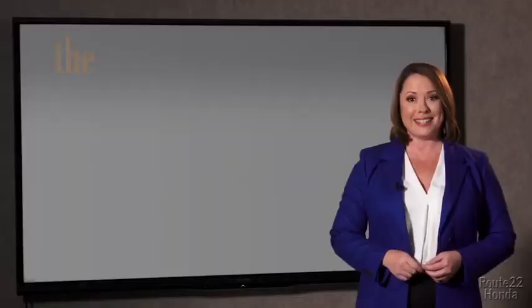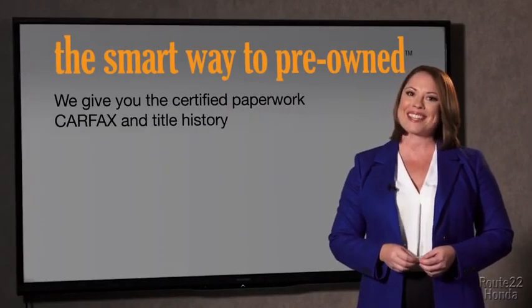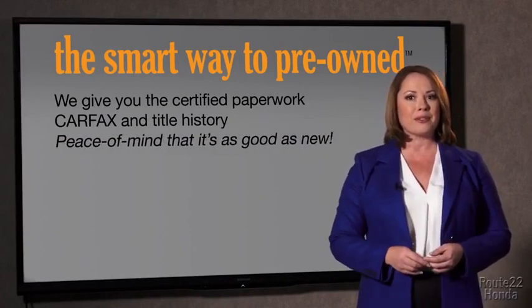Well, the best thing I like about the smart way to pre-own, besides the great price I got, is that I know I bought a good car. Why should you worry if the odometer's been rolled back or you're the victim of a salvaged or rebuilt vehicle, or worse, a washed title? We give you the certified paperwork, along with the car facts and the title history, providing you with the peace of mind that your certified pre-owned is as good as new.